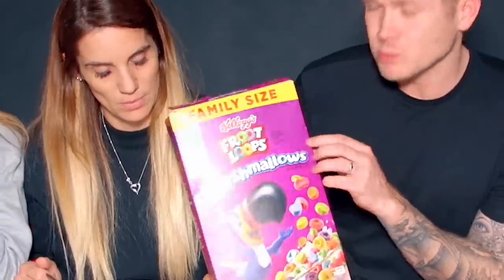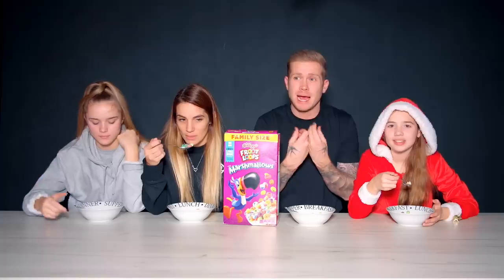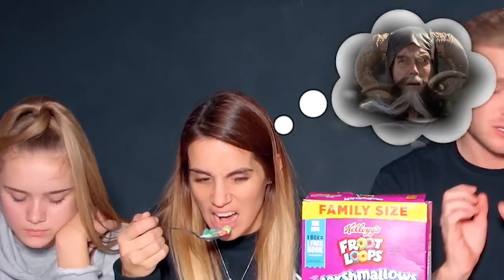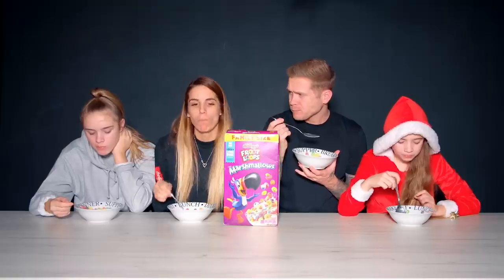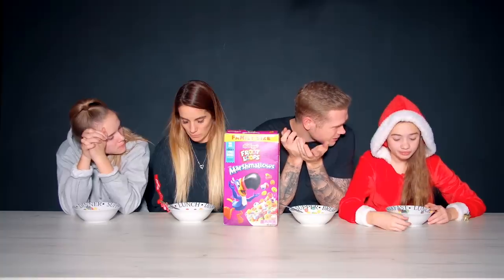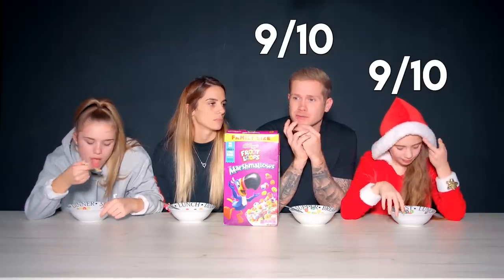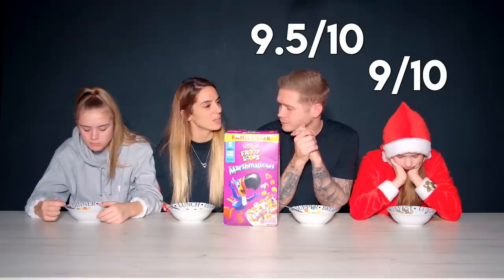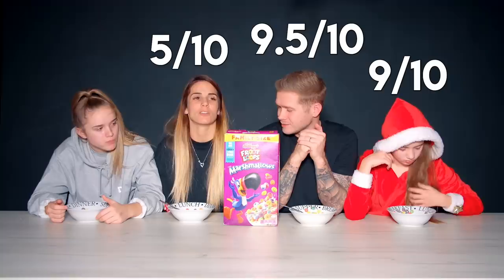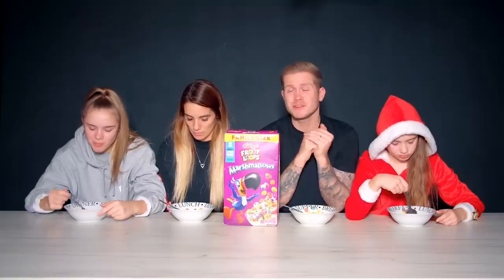Next we have the Fruit Loops Marshmallows, which is going to be a 10 for me. It's going to be like Fruit Loops and Lucky Charms combined, and Fruit Loops is my favourite cereal. They taste stale — they don't taste like the marshmallows from Lucky Charms. This is good! This is so good, I like it — it's yummy. This is a 10 for me. Grace is over here eating breakfast! I'll give it a nine, just in case I try something that could be a 10. I'll give it a nine and a half.